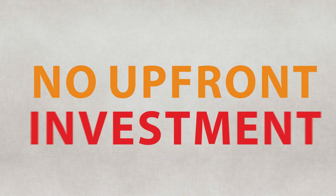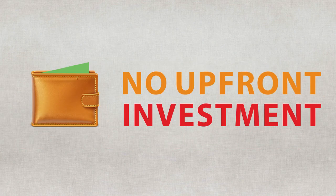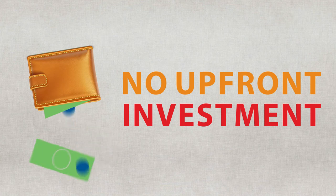Did I mention? No upfront investment. Neither your employees nor you have to empty your wallets at retail stores just to get dressed.